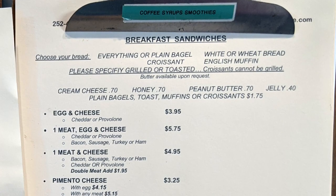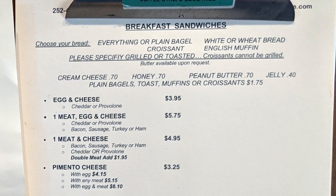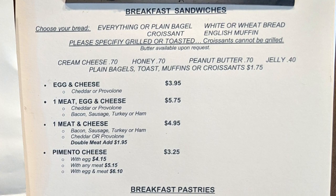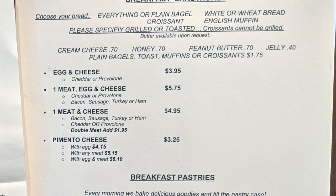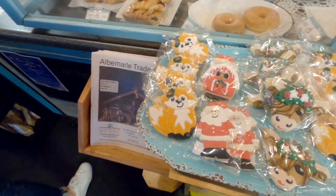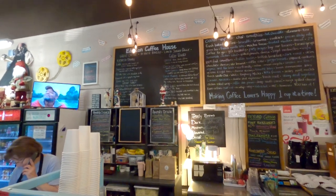Starting with breakfast, they offer breakfast sandwiches where you can select your own bread — bagel, croissant, white or wheat bread, or English muffin. You can then add any combination of egg, cheese, and meat. They've got bacon, sausage, turkey, or ham, and cheddar, provolone, or pimento cheese. Other toppings include cream cheese, honey, peanut butter, or jelly. There's also an assortment of pastries: apple turnovers, banana bread, churros, cookies, muffins, scones, and donuts. Honestly, the best way to pick a pastry is to just go look at them because everything in here looks really good.